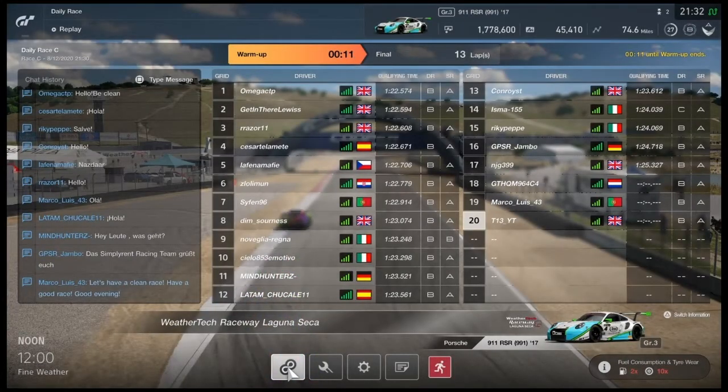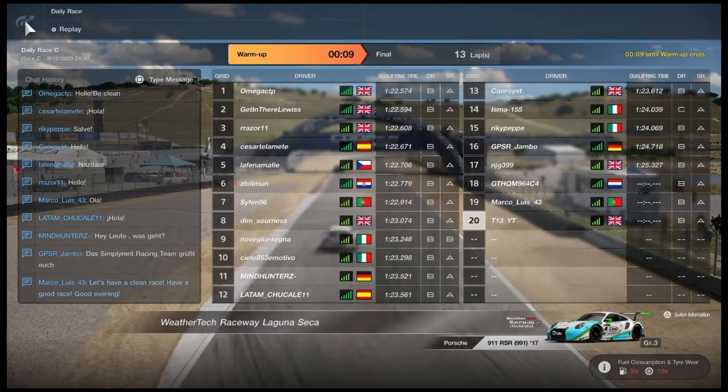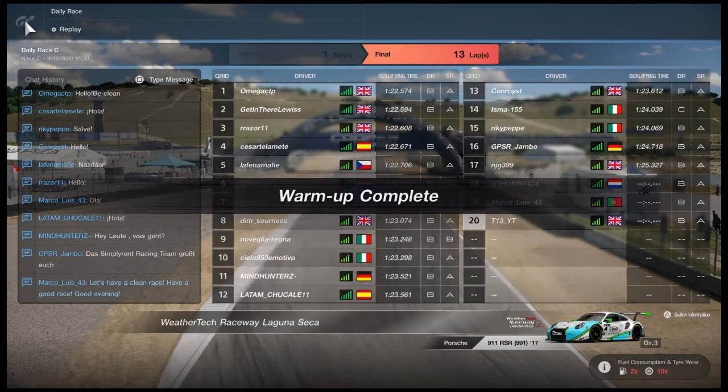Welcome to the channel. Today we are racing from Laguna Seca on our second account trying to improve our DR and SR. If you are new please feel free to subscribe as we're trying to grow the channel, and we'll jump straight into it.